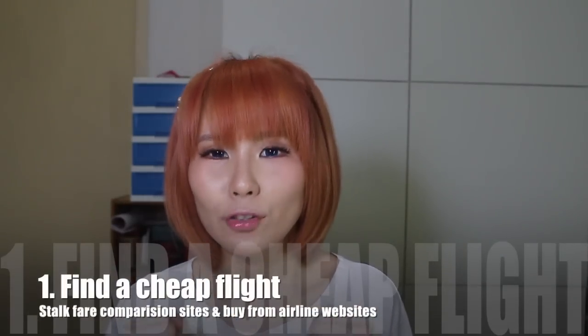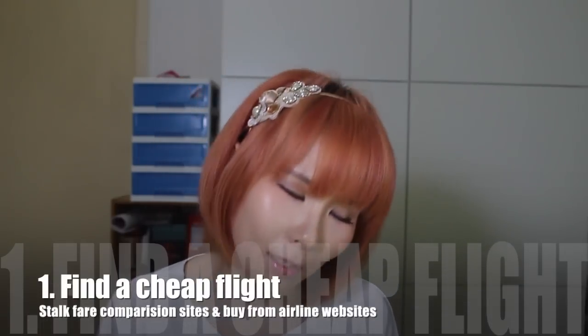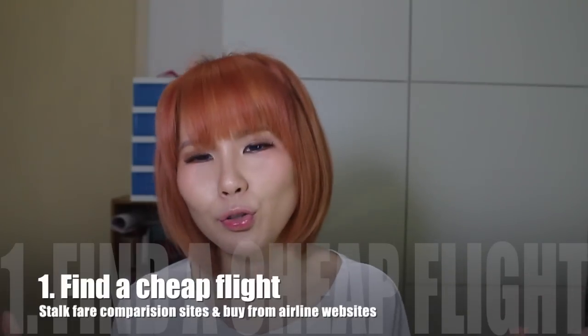Tip number one: find the cheapest flight you can. Everyone wants the cheapest flight, but sometimes people don't want to compromise comfort. If you want to save, you need to sacrifice something — sometimes that means a flight with a longer layover on a budget airline. The tip is to buy your tickets as early as you possibly can, stalk all the airline websites for their promotions and upcoming deals, and sign up for their newsletters so they can inform you when sales come up.